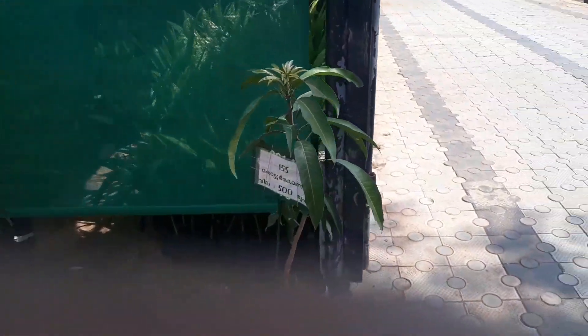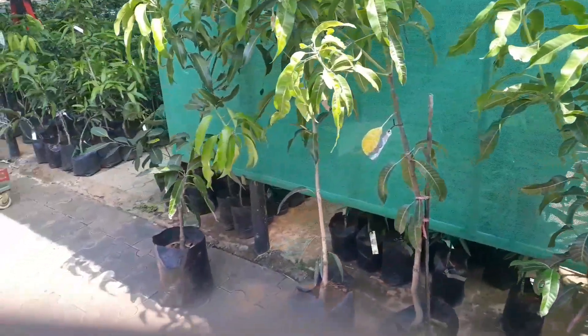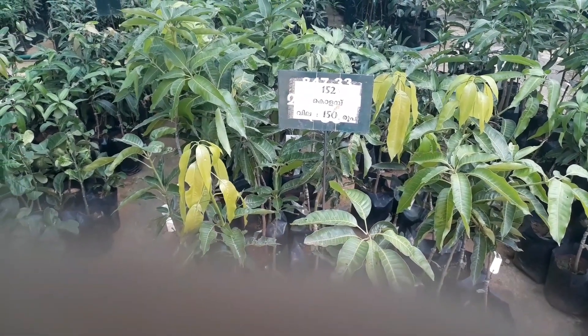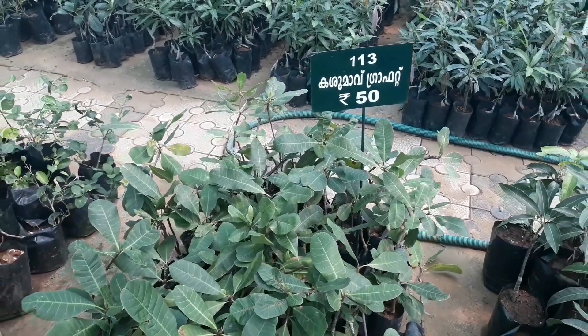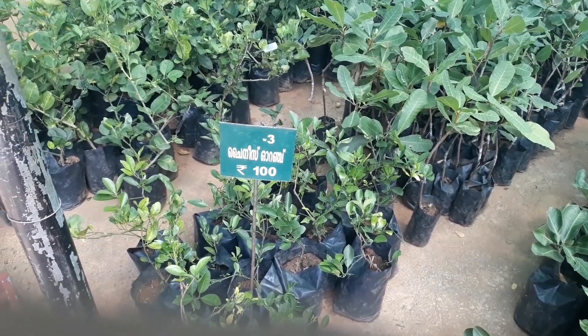Now here we have another nursery inside which has a wide variety of mango saplings. There were also other things like cashew nut, orange, sitafal, and so many more.